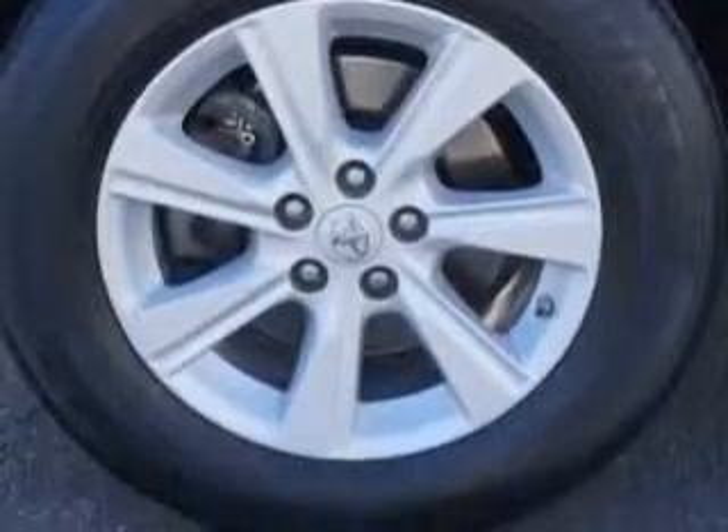Check out the Sandy Beach Metallic 2012 Toyota Highlander SUV all-wheel drive, equipped with a 6-cylinder engine and an automatic transmission.